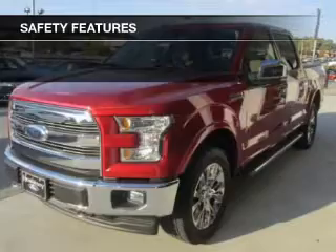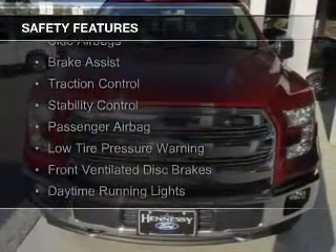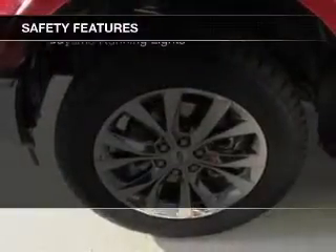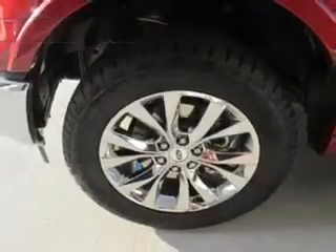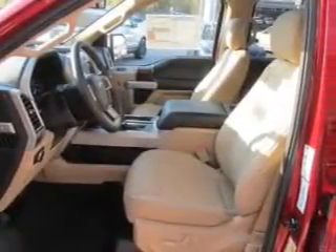Aluminum rims. Safety was made a priority with these features: a backup camera, curtain head airbags, side airbags, brake assist, traction control, stability control, a passenger airbag, low tire pressure warning, front ventilated disc brakes, and daytime running lights.